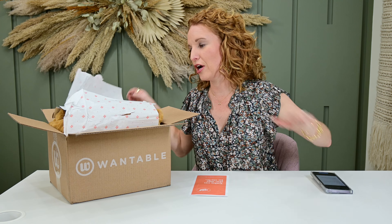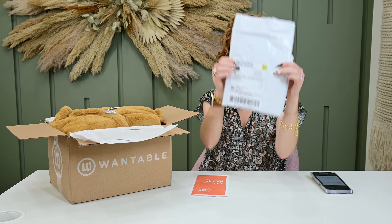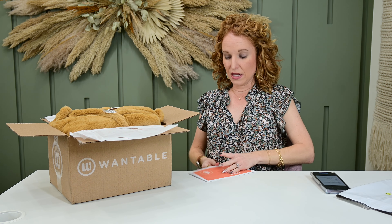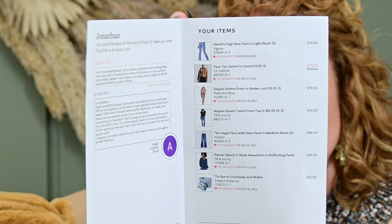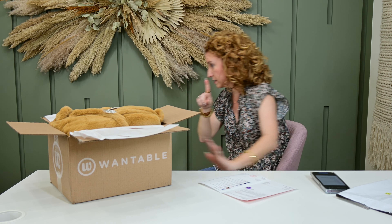Let me show you what I got here — I know I'm rambling. As I try things on, if I don't like them, I throw them straight back in the box. And then I use this card and I mark them as I go — checkmark or X. If I don't know, I put a question mark.